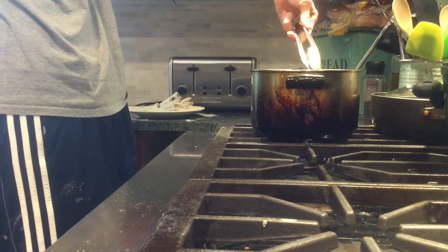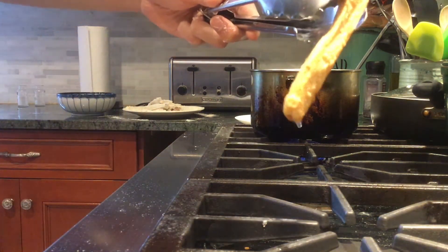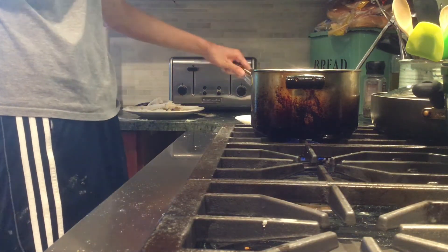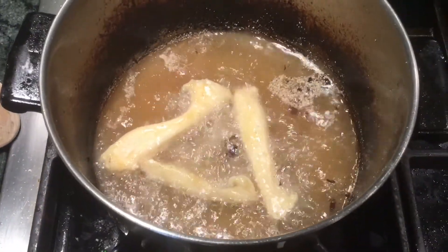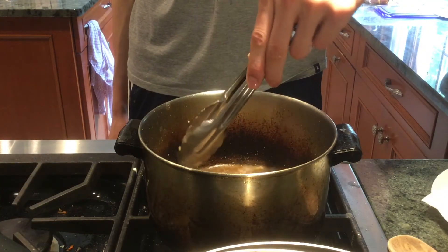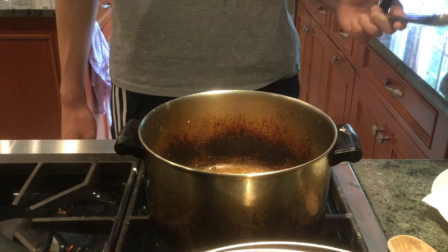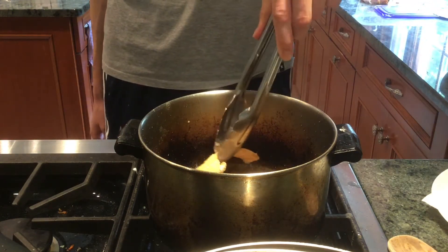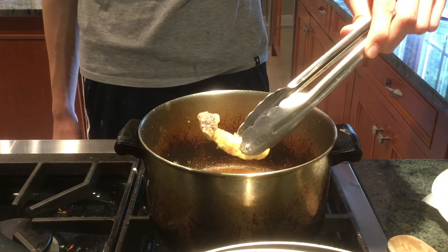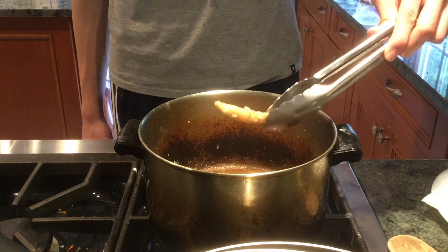Originally I heated the oil too much and it was splattering everywhere, so I lowered the heat, which is probably why I didn't get that satisfying first sizzle. The lighting doesn't do it justice, but you could see all of the little molecules of cornmeal — those are really what define the texture of this dish. The rest of the frying was fairly straightforward: just turn them over a couple times and let them sit in the oil until they're a nice golden brown. An issue I found was that the cornmeal created a sort of cloud all over the oil, and by the end it was not visible at all. So if you're doing a lot of these, don't get too much cornmeal in the oil or it'll burn.